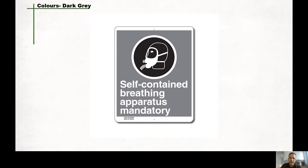Dark gray is used as a background color for symbol signs with text. This color provides good contrast with any of the colors in the CSA standards and, because of its neutral value, is compatible with most of the important ones.